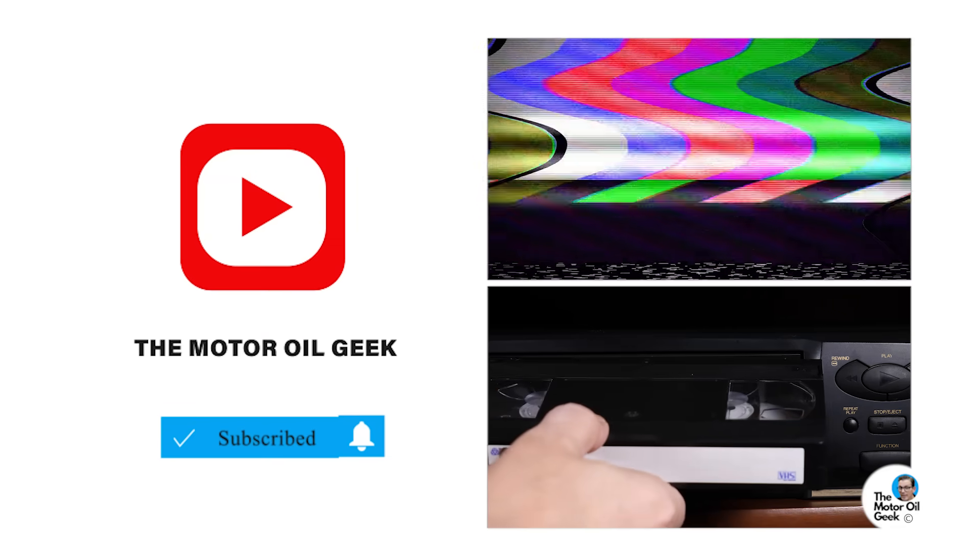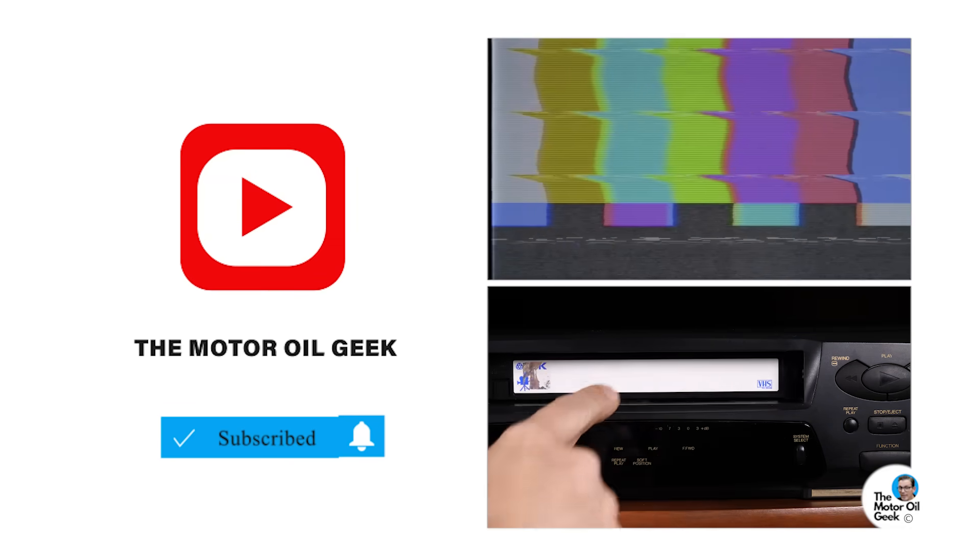Thank you so much for watching this video. Make sure you hit that subscribe button and the bell notification because you don't want to miss the next two videos that are coming up. Until then, check out one of these, and we'll see you next time.